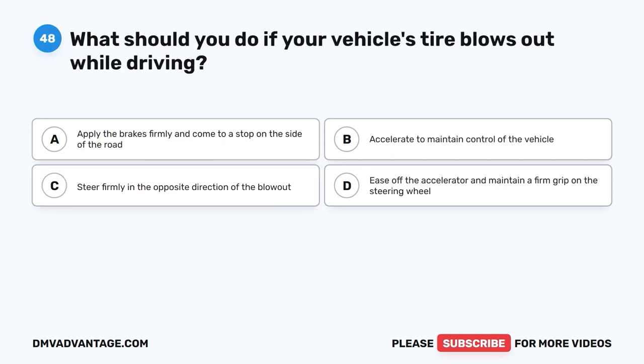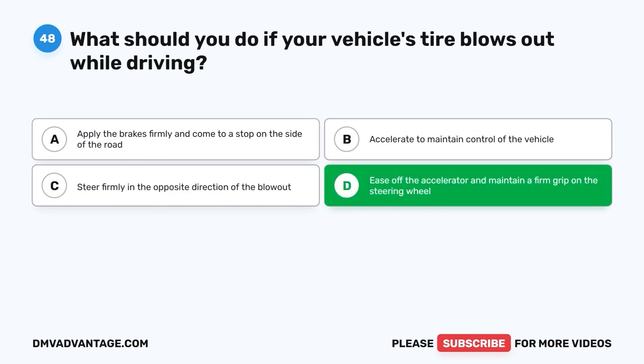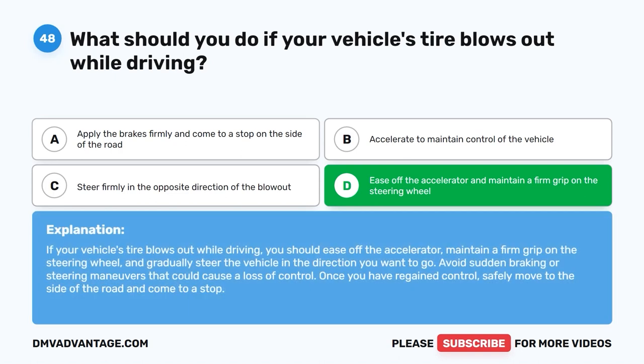Question forty-eight. What should you do if your vehicle's tire blows out while driving? A. Apply the brakes firmly and come to a stop on the side of the road. B. Accelerate to maintain control of the vehicle. C. Steer firmly in the opposite direction of the blowout. D. Ease off the accelerator and maintain a firm grip on the steering wheel. The correct answer is D. You should ease off the accelerator, maintain a firm grip on the steering wheel, and gradually steer the vehicle in the direction you want to go. Avoid sudden braking or steering maneuvers. Once you have regained control, safely move to the side of the road and come to a stop.